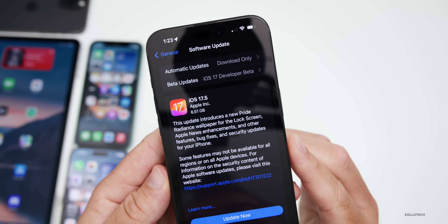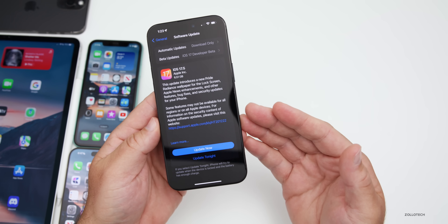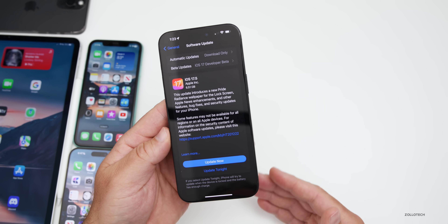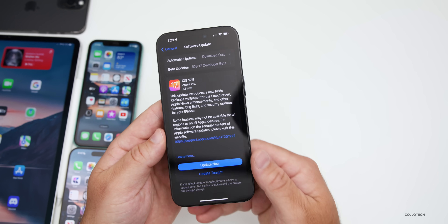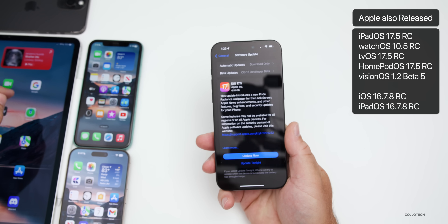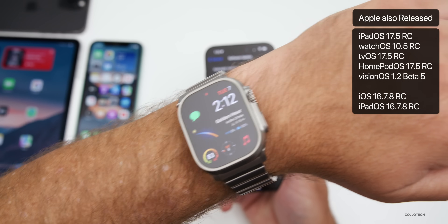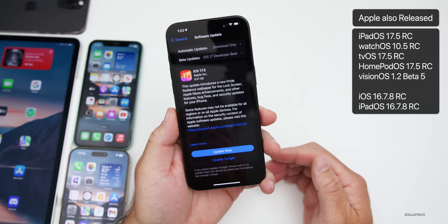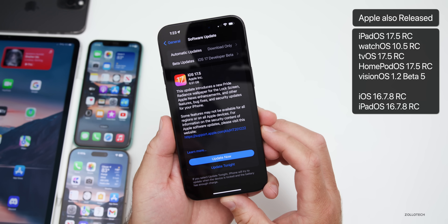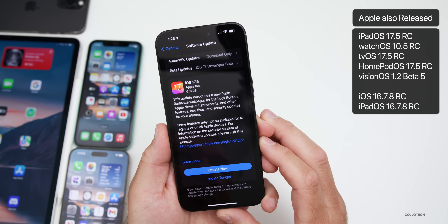This update came in at 6.51 gigabytes on my iPhone 15 Pro Max, and it's going to be about that size for all other devices, since going from a beta to a public version — or vice versa — is a full install. Along with this, Apple also released iPadOS 17.5 RC, watchOS 10.5 RC, tvOS and HomePod OS 17.5 RC, visionOS 1.2 beta 5, no macOS update just yet, and older updates for iOS 16.